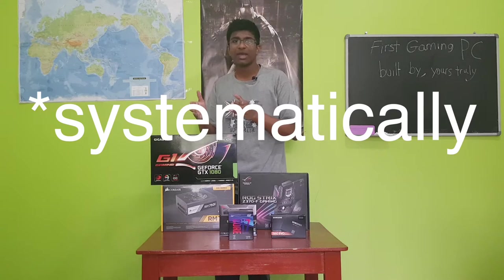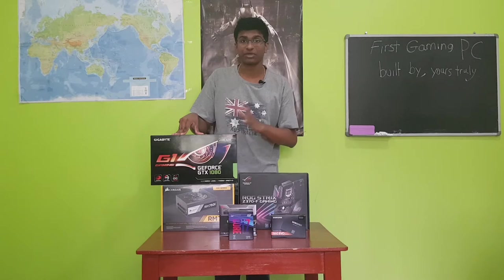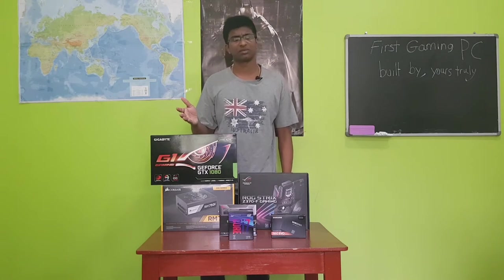I'm going to do this really systematically because I want to make sure that I take this first PC building experience very seriously, and I think it's very awesome. It's a wonderful thing.